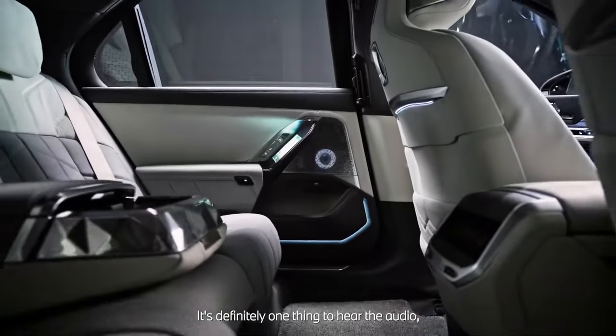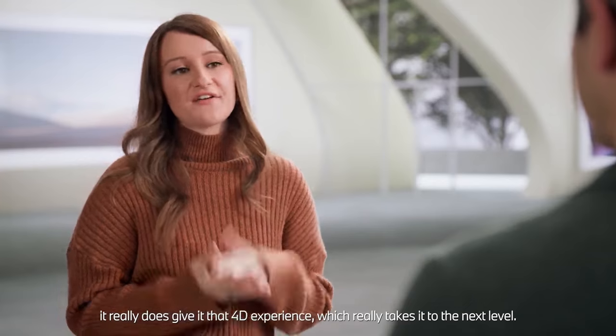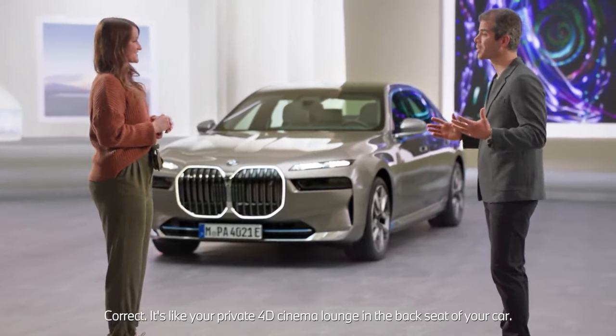It's definitely one thing to hear the audio, but to be able to feel it in the seats — it really does give it that 4D experience, which really takes it to the next level. It's like your private 4D cinema lounge at the back seat of your car.